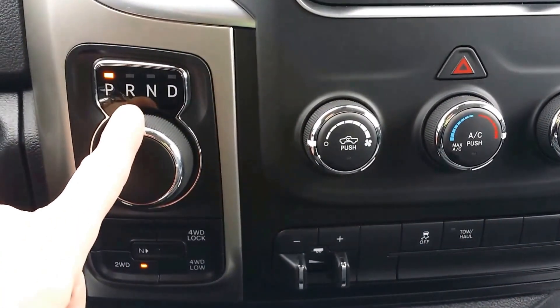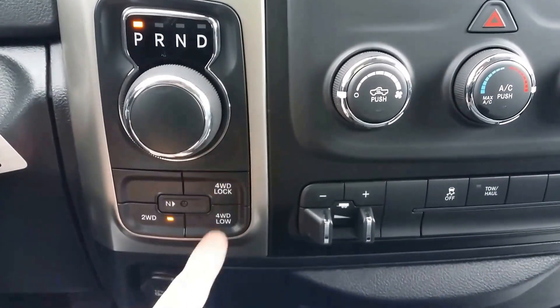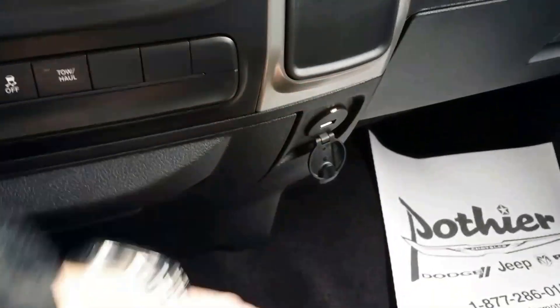Eight-speed TorqueFlite transmission — exceptional transmission. Your electronic four-wheel drive engagement, including neutral mode. Power outlet down here, storage here and here, and we have USB as well. In the armrest, we have USB, auxiliary, and another power outlet.